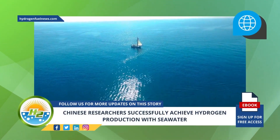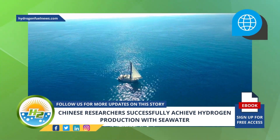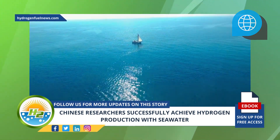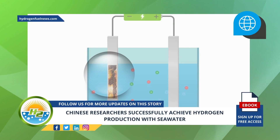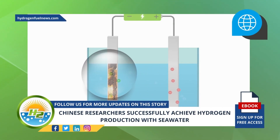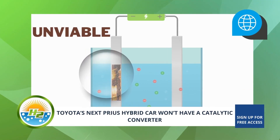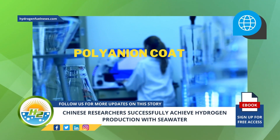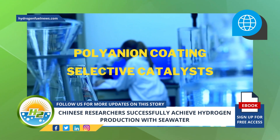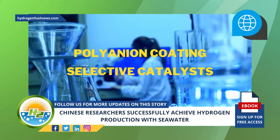Electrolyzing seawater has been a top goal for hydrogen production, but barriers were considerable. Seawater is notorious for the corrosion it causes to electrodes used in electrolyzers. As a result, electrolyzing seawater is typically seen as unviable. While some hydrogen production researchers have applied polymer and ion coatings to resist corrosion from chloride ions, and some have tried highly selective electrocatalysts, these have not been appropriate for practical application.